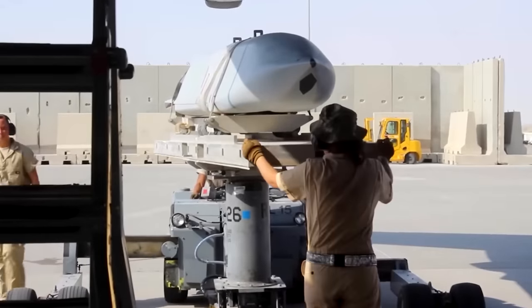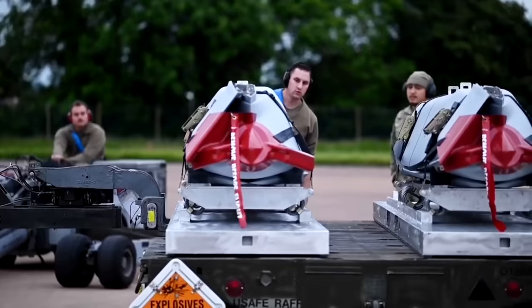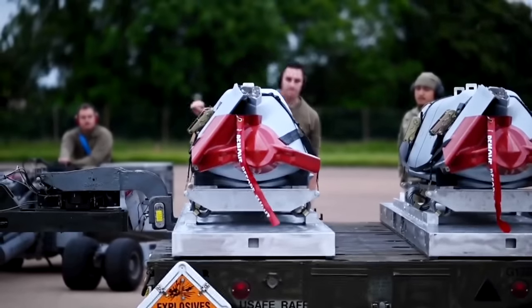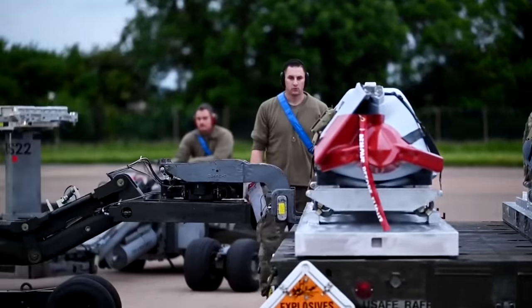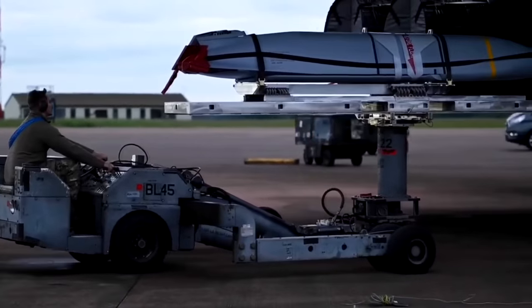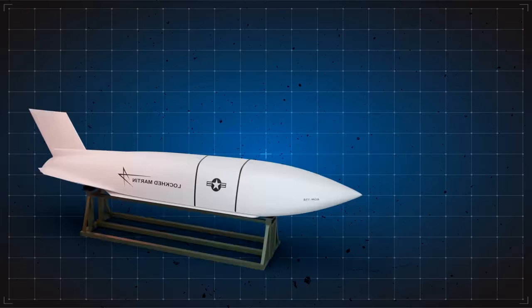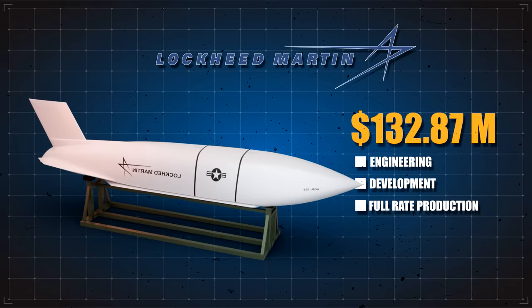The Air Force initiated the JASSM Development Program in the mid-90s. The program's initial contracts, valued at $128 million and $110 million, were awarded in the summer of 1996 to McDonnell Douglas, which is now Boeing, and Lockheed Martin, respectively. Lockheed Martin was chosen as the final contractor two years later and was awarded a $132.87 million engineering and manufacturing development and full rate production phase contract later that year.